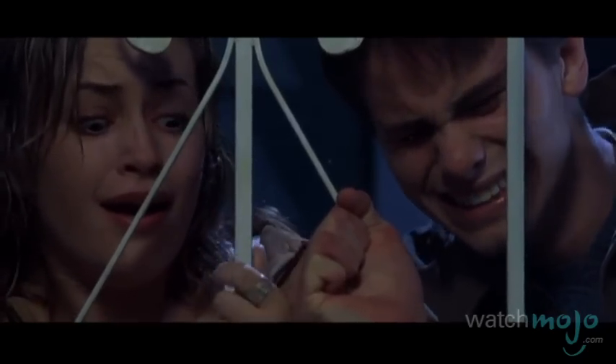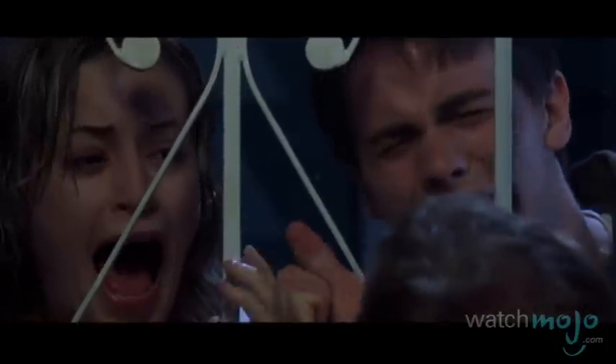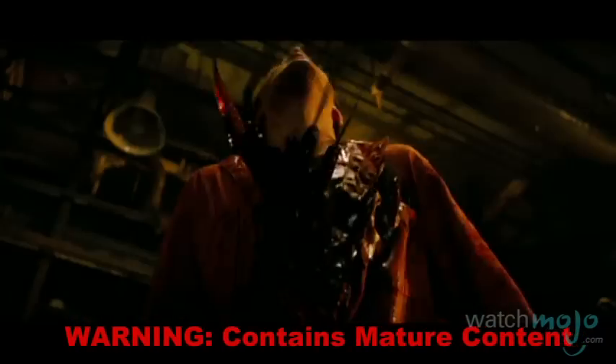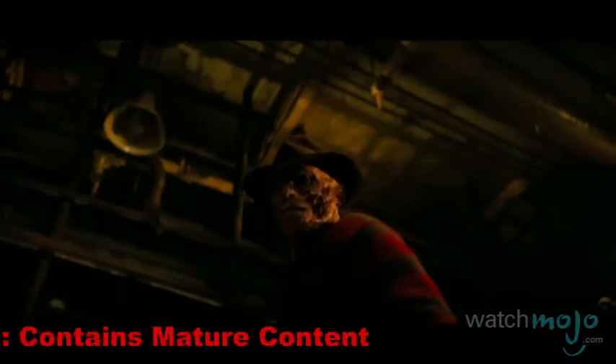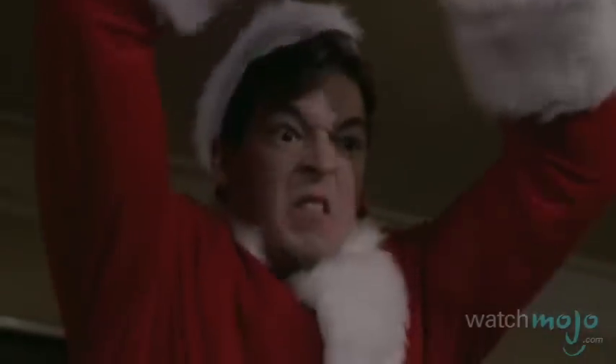We just can't get enough mayhem. Welcome to WatchMojo.com, and today we're counting down our picks for another Top 10 Creative Horror Movie Weapons. For this list, we focused on even more eye-catching, memorable and imaginative weapons that have been used by big-screen horror villains to dispatch their victims.